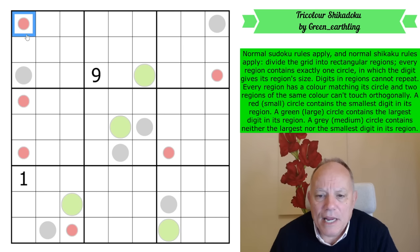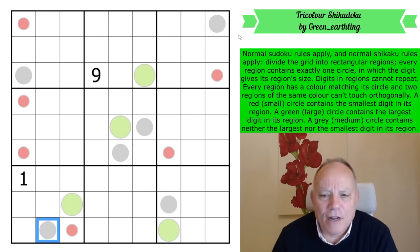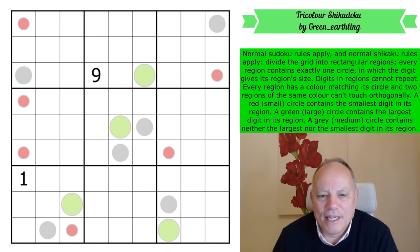Digits in regions cannot repeat. Every region has a color matching its circle, so we'll divide the grid into red, gray, and green regions. Two regions of the same color can't touch orthogonally. A red circle contains the smallest digit in its region; a green large circle contains the largest digit; and a gray circle is neither the largest nor the smallest. What a fascinating puzzle — Green Earthling is a great name. Let's get cracking.